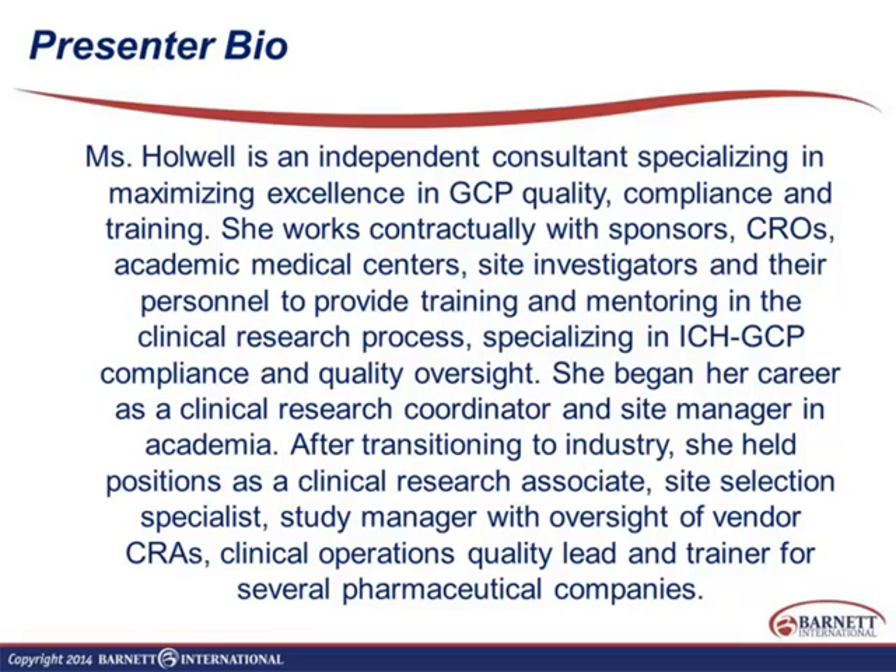I've been involved in clinical research for over 30 years. I started out as a clinical research coordinator in academia and am based in New York City. I transitioned to industry, starting as a monitor, then site selection specialist, study manager, and moved into quality oversight and vendor management. About three years ago I started independent consulting, focusing on training and quality oversight.